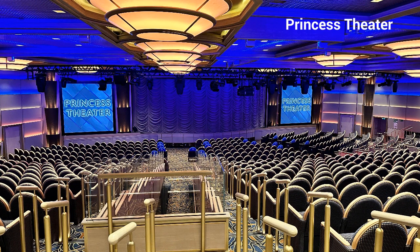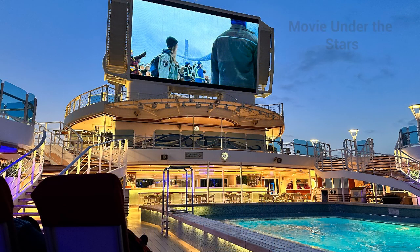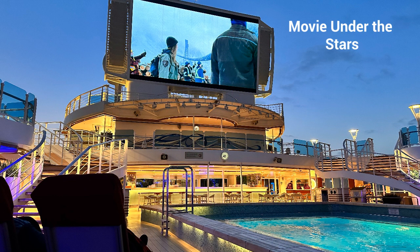Here's the Princess Theater — all the shows are included at no cost, no reservations needed, just show up. They had comedians, a magician, violinists, and different singers throughout the cruise. Our favorite was Movies Under the Stars — almost all big cruise lines offer this, it's included, and they even have free popcorn. It's right by the ice cream place, which is also free. It was really cold outside but they brought us tons of blankets, and we got ice cream anyway and enjoyed a couple movies.